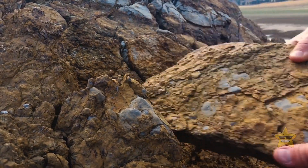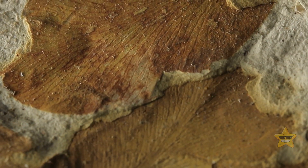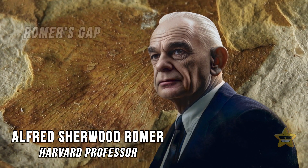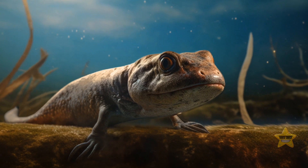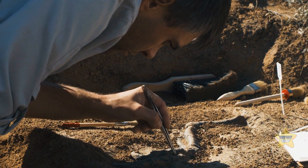Researchers had been waiting for this find for a long time. The fossil records had a 15-million-year gap. Its name was Romer's Gap, after the Harvard professor who described it. Science was missing fossil evidence of the animals that ventured onto land on all fours. The five fossil species they found in Scotland shed light on this mystery.